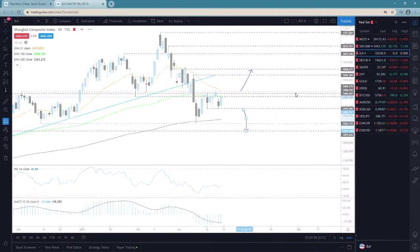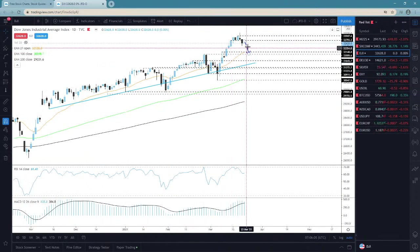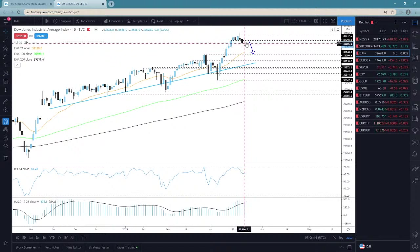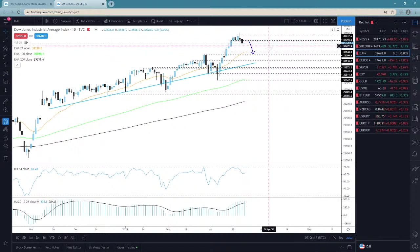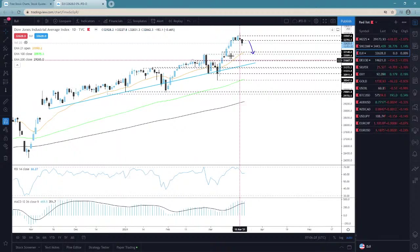Dow Jones Industrial Average — and here you can see the index is kind of drifting lower right now. I talked about this index last week, and basically what I said was that if we get that drop and it closes below the 32,793 territory, then of course further declines could be possible. We could go for some lower areas here.